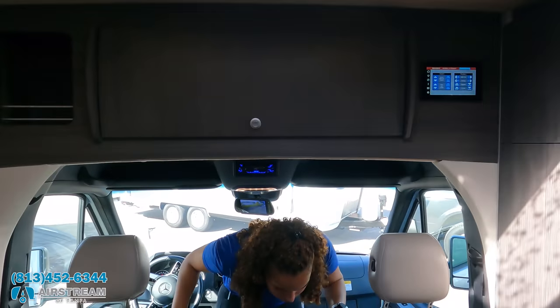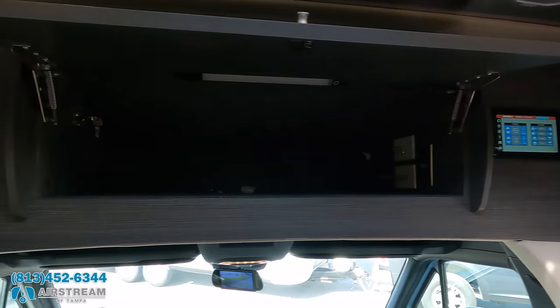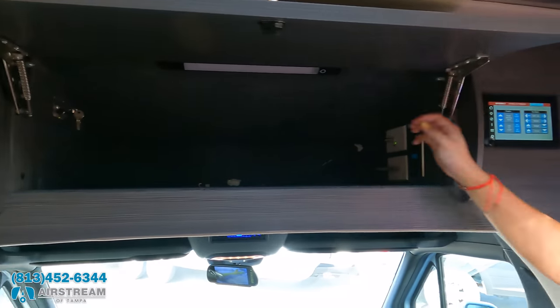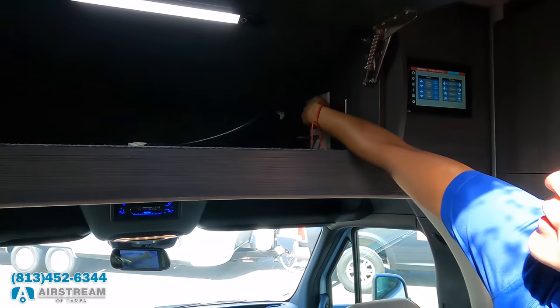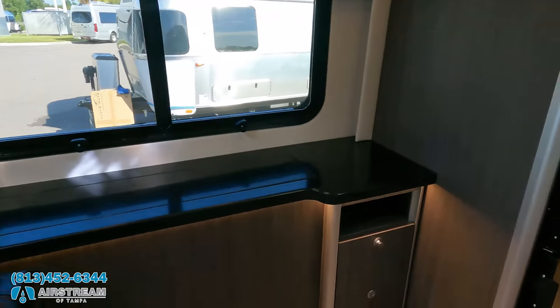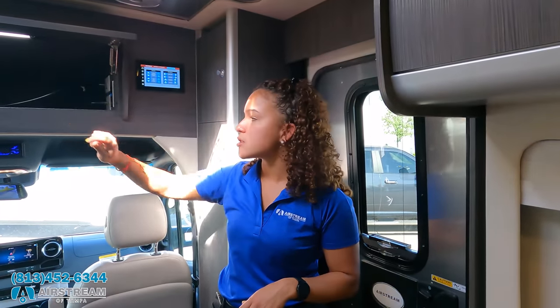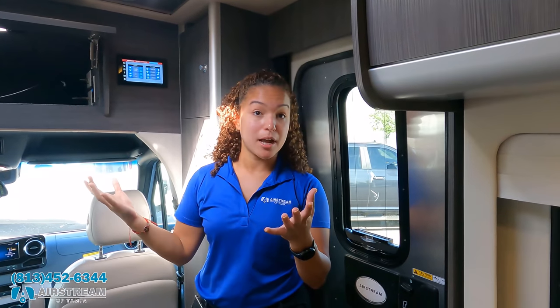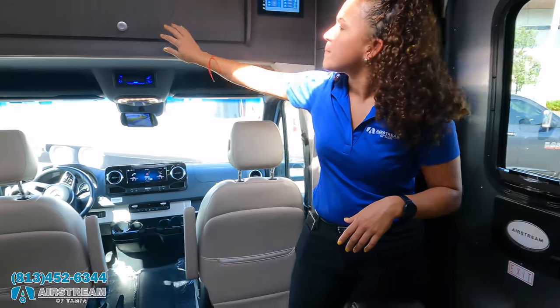Above, there's storage including your antenna booster and HDMI cords. There's an HDMI splitter right by the TV. There's also pre-wiring for the AT&T connect kit for Wi-Fi, with a switch so you can turn it on and off — that way people aren't tracking you.